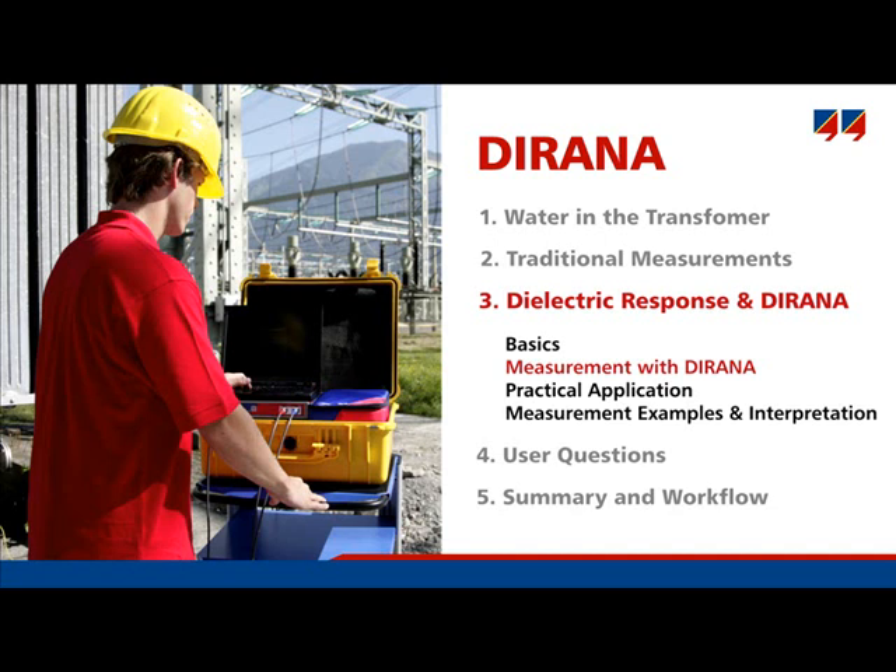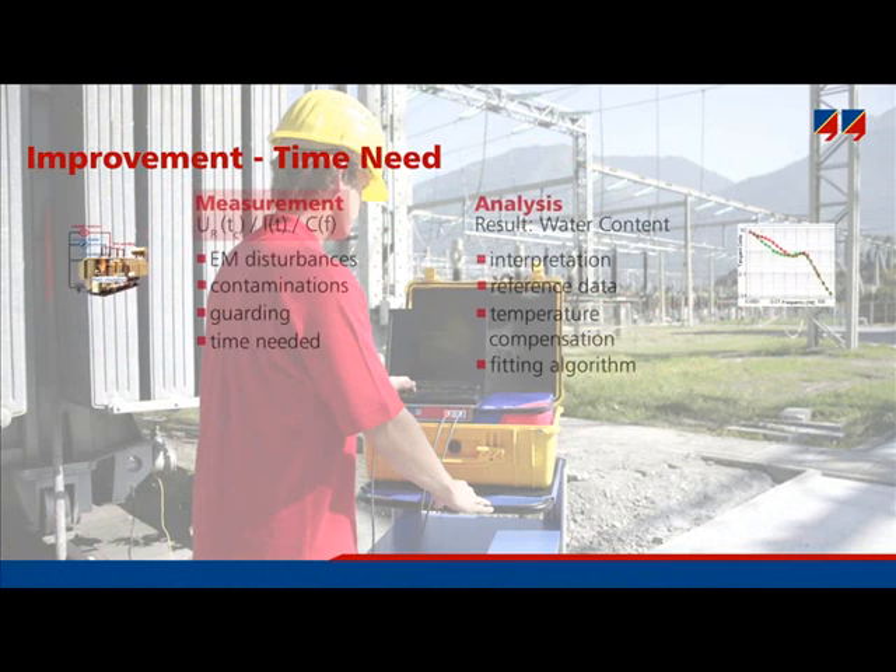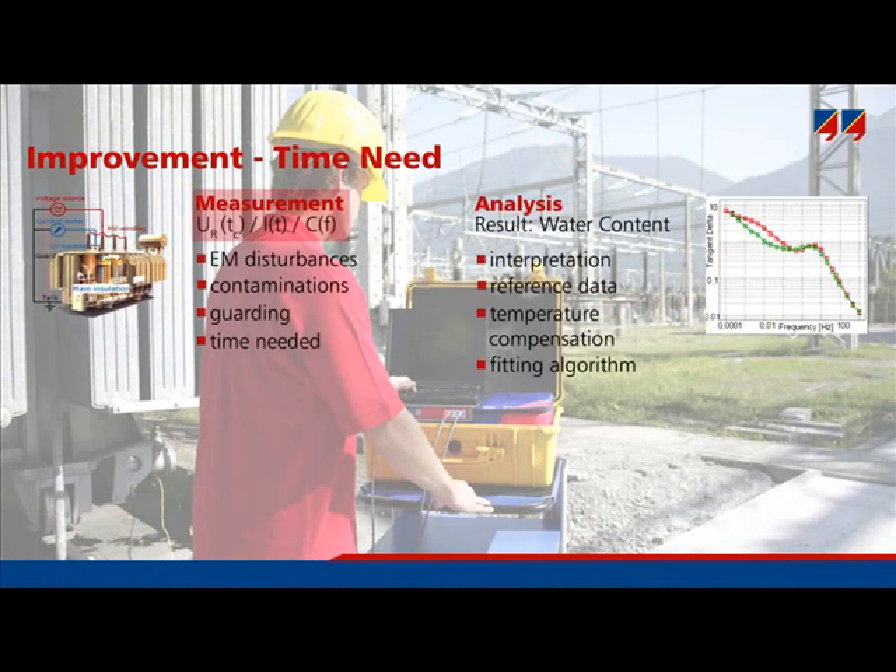The next slides consider the special features of DIRANA. DIRANA aims to improve the older methods PDC and FDS. Both the measurement of the dielectric response and its interpretation can be improved.